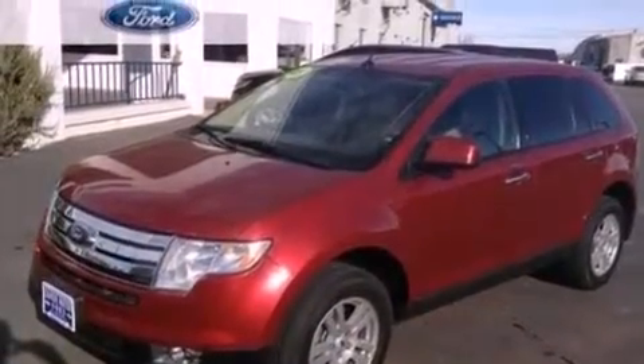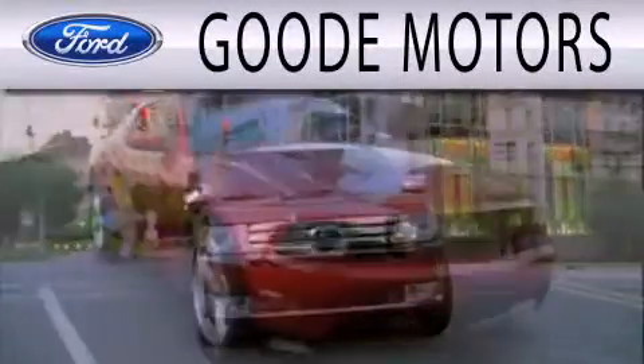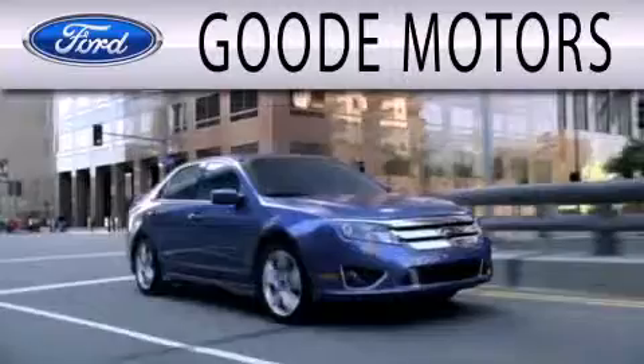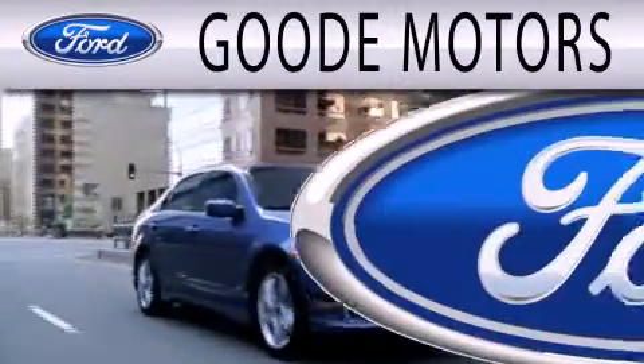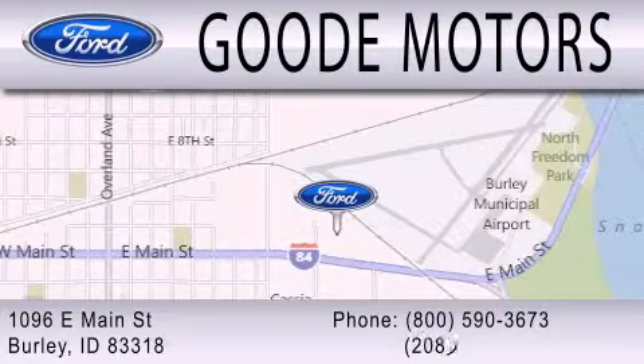Contact us today and schedule your opportunity to see this automobile in person. Goodie Motors is dedicated to doing everything possible to ensure that the experience you have selecting your next vehicle is as pleasant as possible. We are located at 1096 East Main Street in Burley.